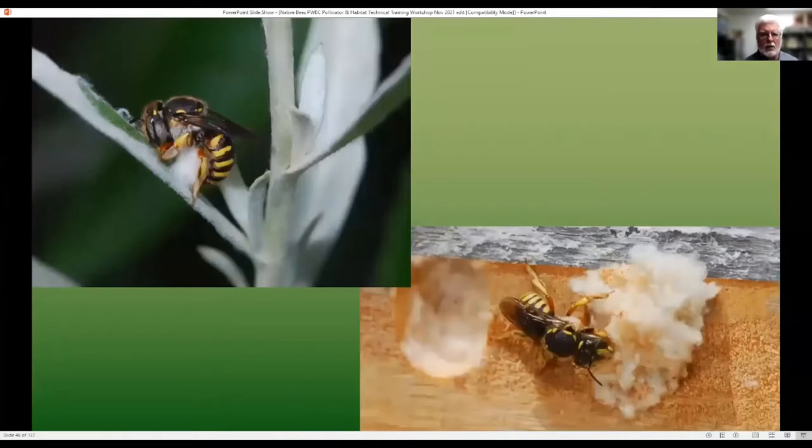Some examples of twig and tunnel nesting bees: leaf cutter bee, carter bee, resin bee, and mason bee. You may also just see the activity of these bees — if you find leaves or flower petals with nice little holes cut out, this is not beetle damage, this is not caterpillars, these are leaf cutter bees. And here you see a female slicing off a section she's going to take and line her nest with.